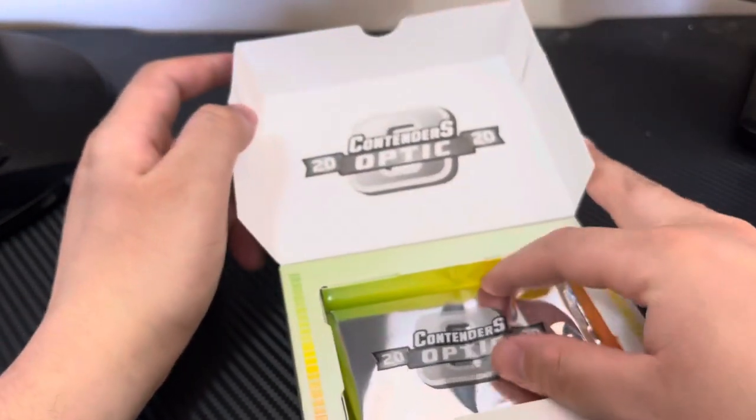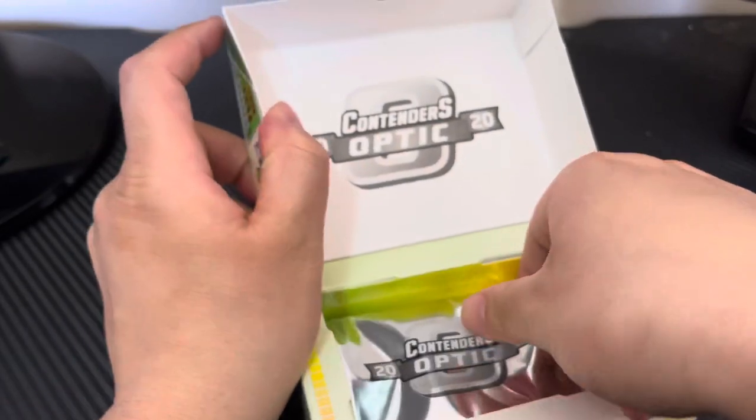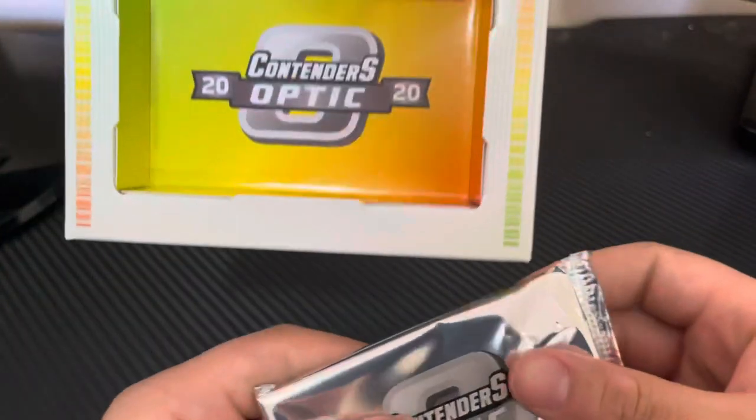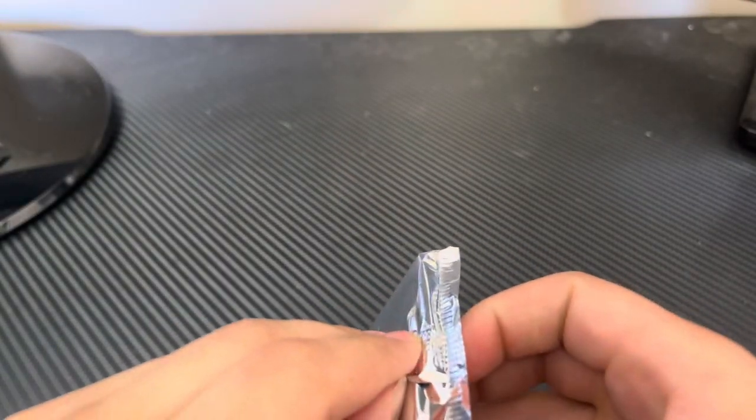Alright, there it is — 2020 Optic Contenders pack. Here we go.